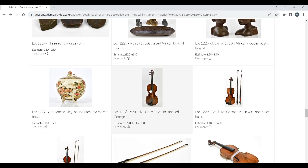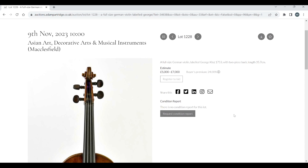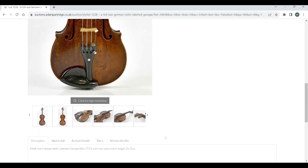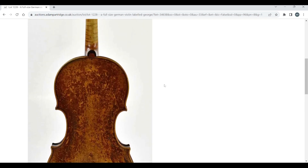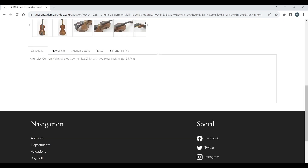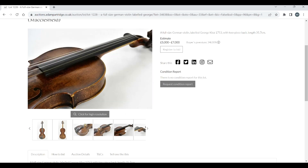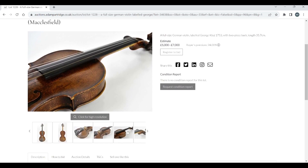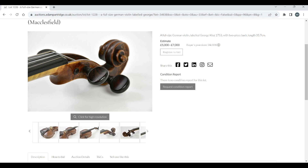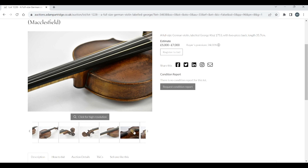First we have a full-size German violin labeled George Klotz 1753, with a two-piece back length of 35.7cm, estimated at £500–700. Having had a quick look, this could well be correct — this could actually be a genuine George Klotz. Looking at the F-holes and comparing with some Tarisio images, this could be correct. I don't want to say that definitively, but with this estimate it seems like they're assuming it probably is what it claims to be.